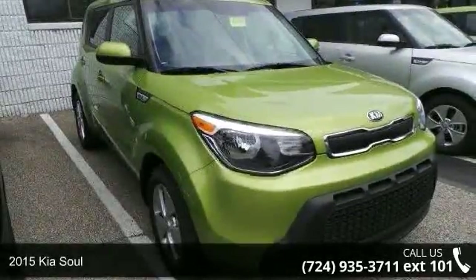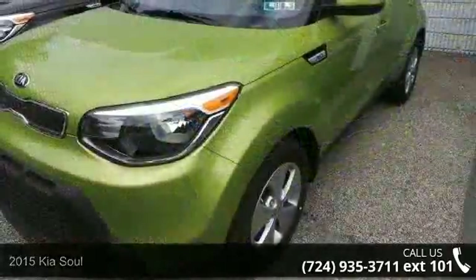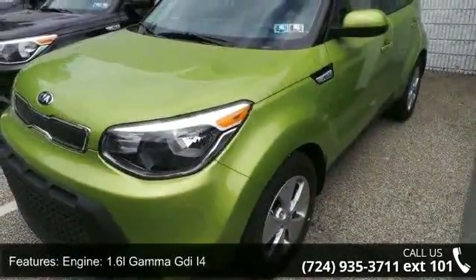Check out this 2015 Kia Soul. If you are looking for an automobile with great features, look no further. Enjoy these notable features: